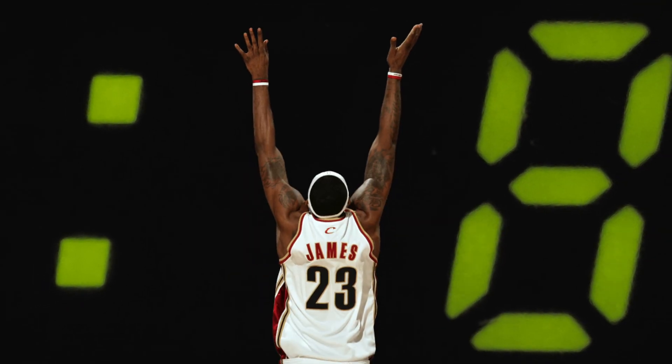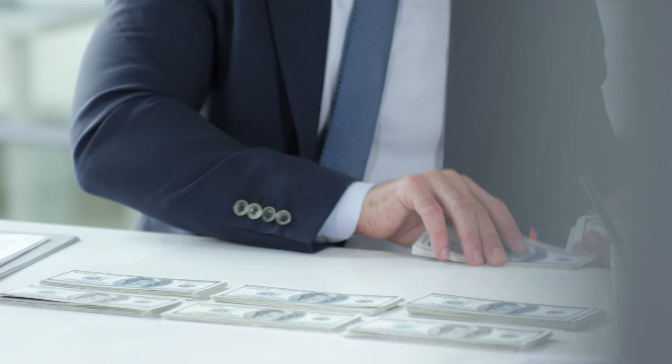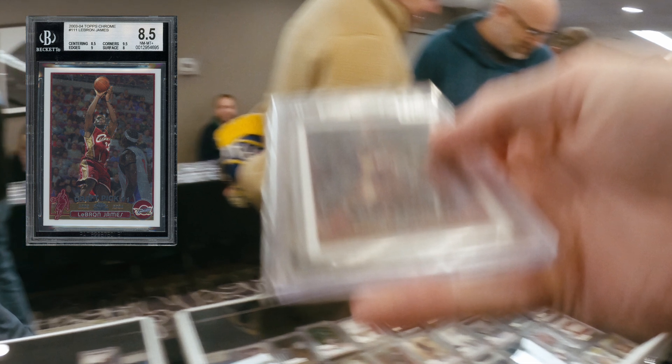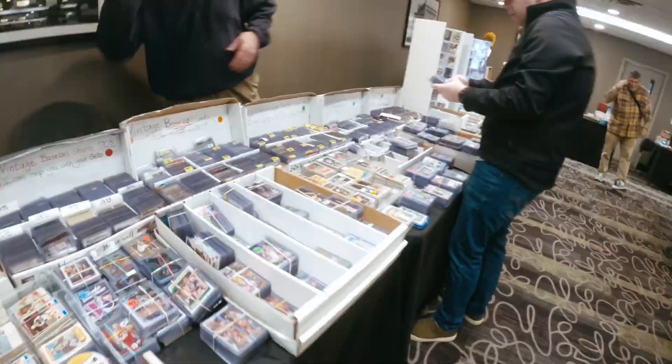The countdown is on. LeBron James is closing in on the all-time NBA scoring record and the world is watching. But for me, this is personal. As an investor, I have a chance to secure a piece of history — his flagship rookie card. And I'm not going to let this opportunity slip away. I'm at a card show hunting for the deal of a lifetime. Will I be able to find it before it's too late? Stay tuned to find out.